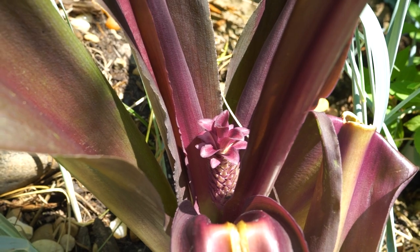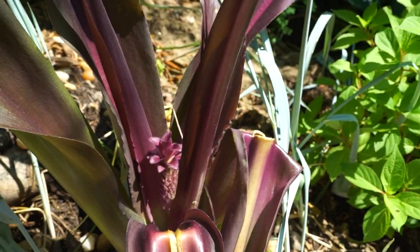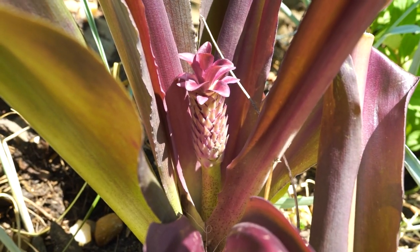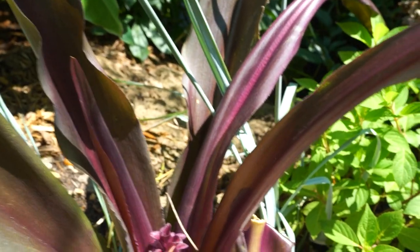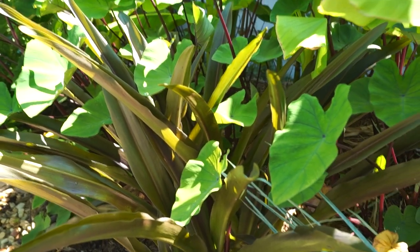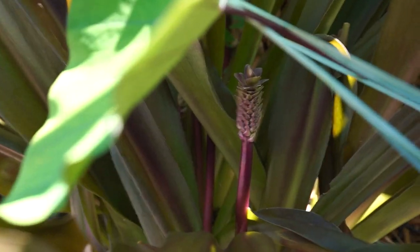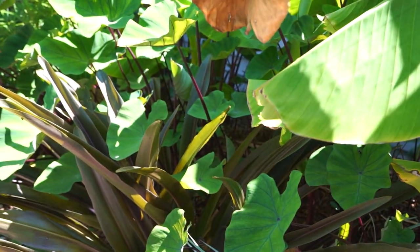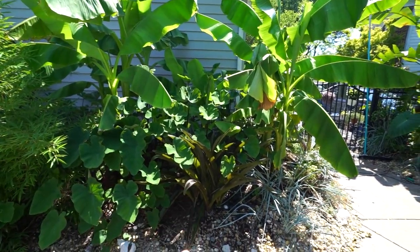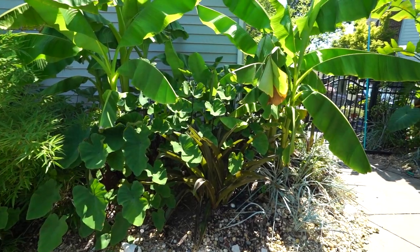Look at this adorable pineapple lily — this is a Eucomis 'Sparkling Burgundy.' I mean you can see why it's called that. It's always been hardy for me in zone 6 — one of my favorite perennials because the foliage is so cool, very bromeliad-esque. And the flower — look at that, it looks like a tiny little pineapple. There's another much larger clump over here that wasn't getting quite as much light with the main banana clump in the middle, but now it's going to get more light so I should be able to see more out of it this year.